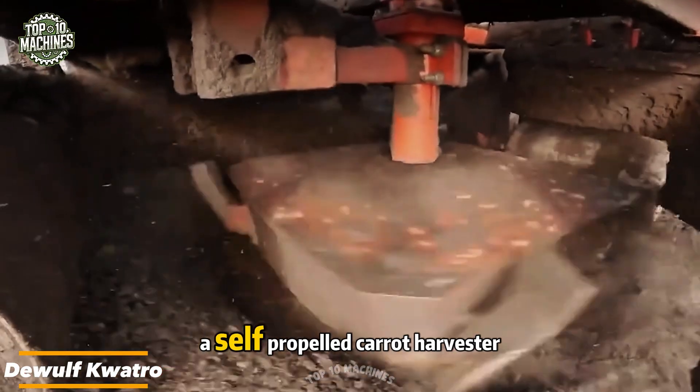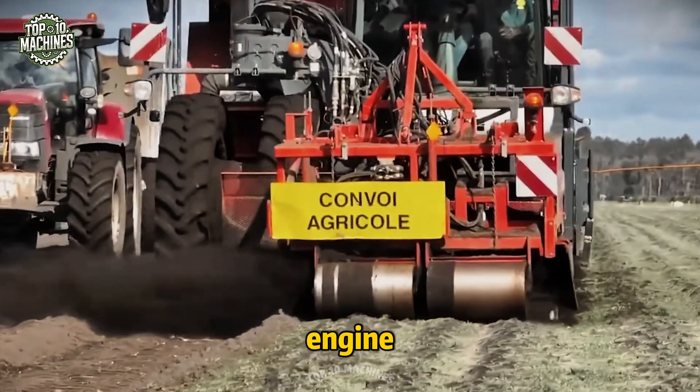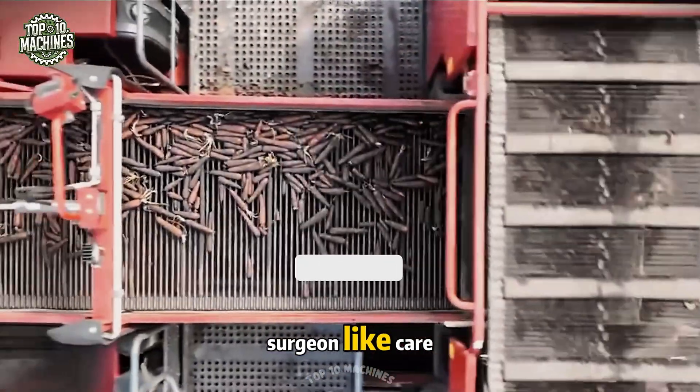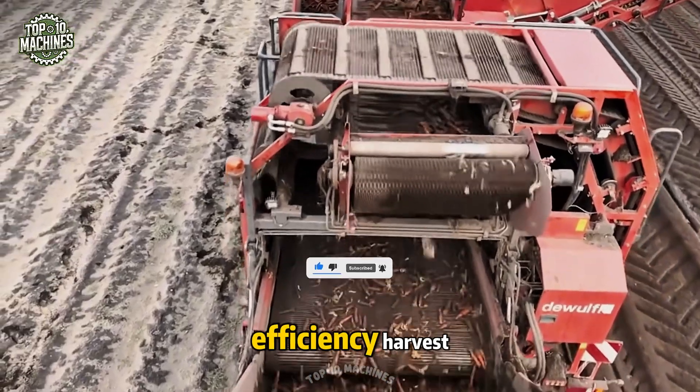Meet the DeWolf Quattro, a self-propelled carrot harvester with the heart of a beast. Powered by a 450-horsepower engine, this two-row machine finds, lifts, and collects carrots with surgeon-like care. It moves through the field like a tracked tank, unbothered by bumps or curves, turning hard work into a high-efficiency harvest.